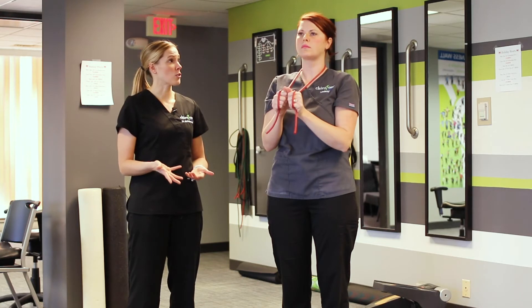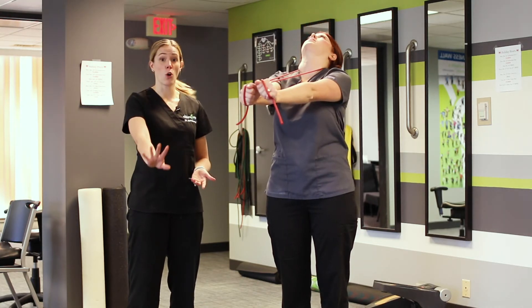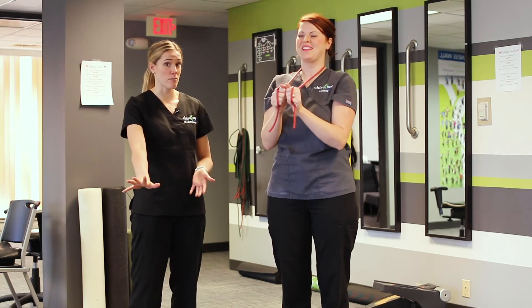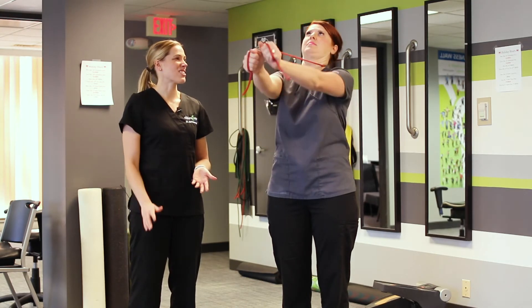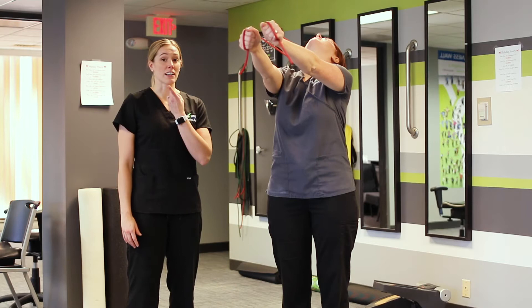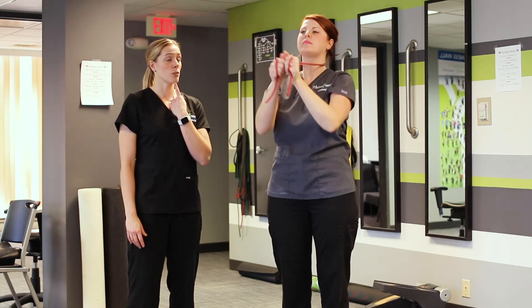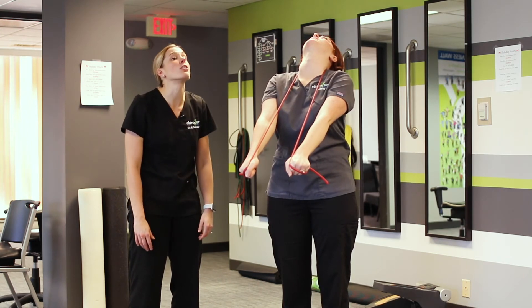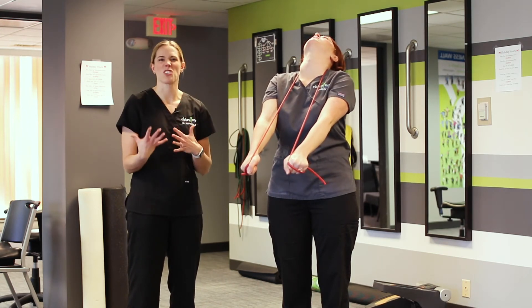Some general things to keep in mind when doing this exercise: don't let go of the bands because that would snap in your face and not be fun. We also want to make sure that we are retracting our chin and tucking back before we start the exercise, because if we're just jutting that chin out, we're creating a turtle posture which is counterproductive to most people's spines.